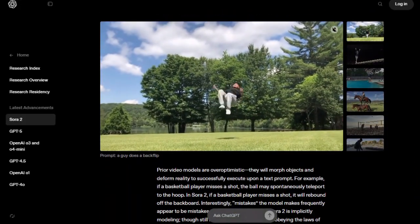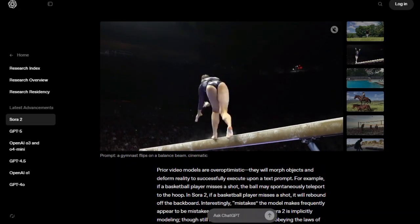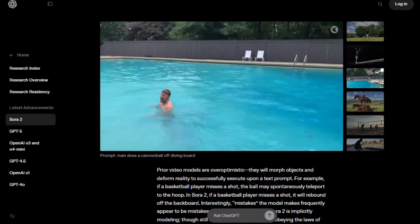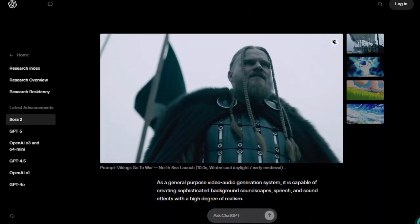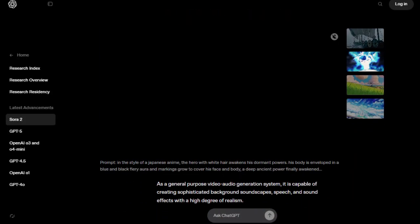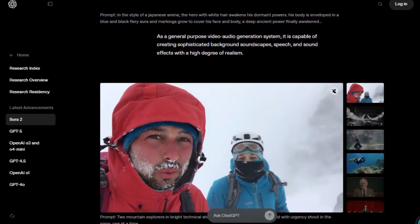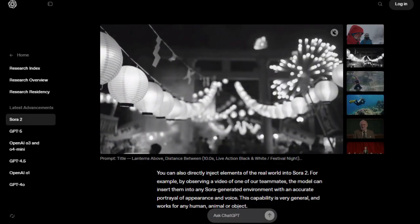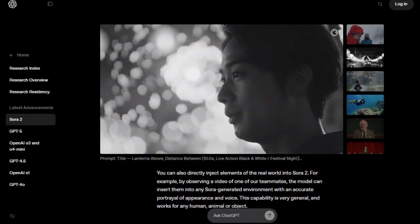Another big leap is synchronized audio. The model doesn't just put voice or sound effects over video — it matches speech and actions so everything feels aligned. No more voices lagging behind mouths; the timing is built-in. It's also more steerable: you can guide camera moves, scene transitions, and how much influence you want over style or movement. A unique feature is the Cameo system — you can upload your likeness once, and Sora 2 can insert you into generated scenes with your voice and appearance, naturally blending in.